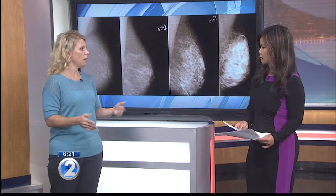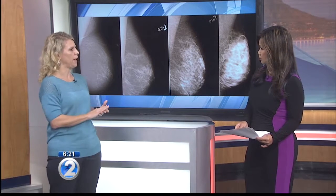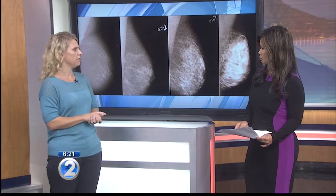Breast density is extremely common — it's really just a spectrum of normal. About half of women are going to be on the denser side of the spectrum, and half are going to be on the fattier side.